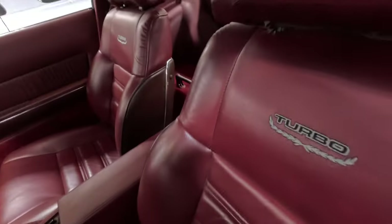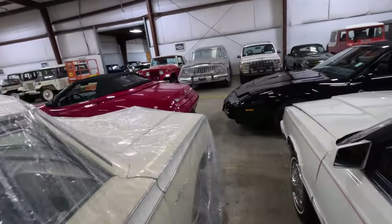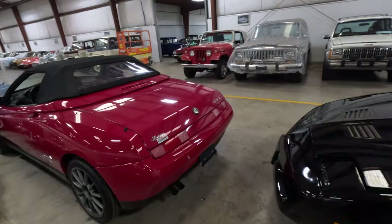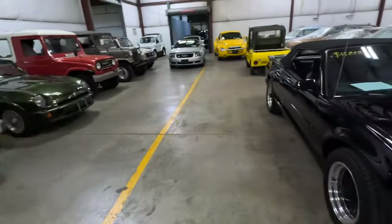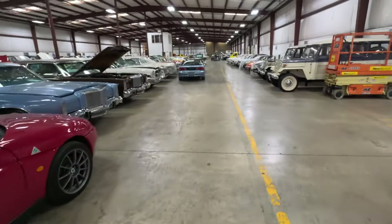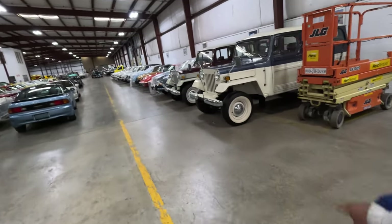Turbo on the seats — very, very nice. Over here, what do we got? Alfa Romeo Spider. Let me walk over here actually because I know I missed some stuff. These are Mitsubishi with the Jeep kit on them.